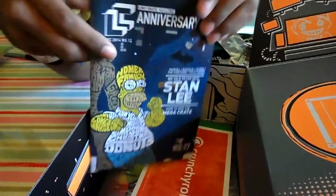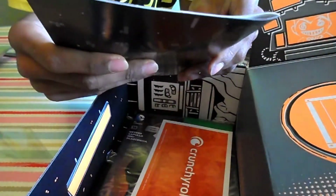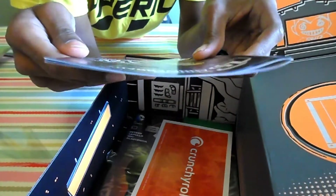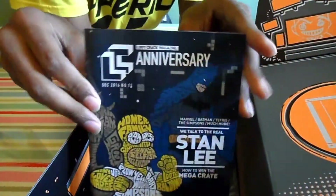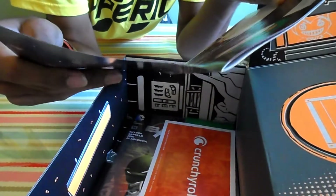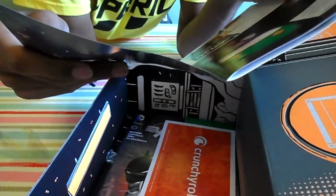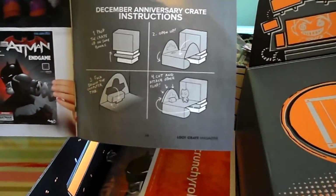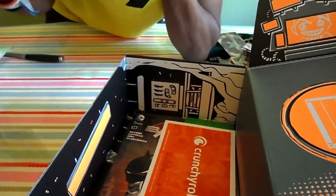What do we have here? A Loot Crate magazine — anniversary edition. It talks to Stanley and tells you how to win the mega Loot Crate. I think it talks you through all the stuff you get. Oh wait, there are instructions to prop the crate up into something — that is pretty damn awesome!